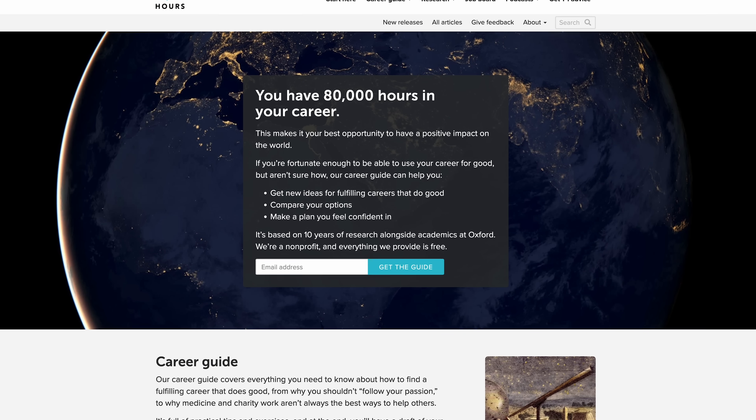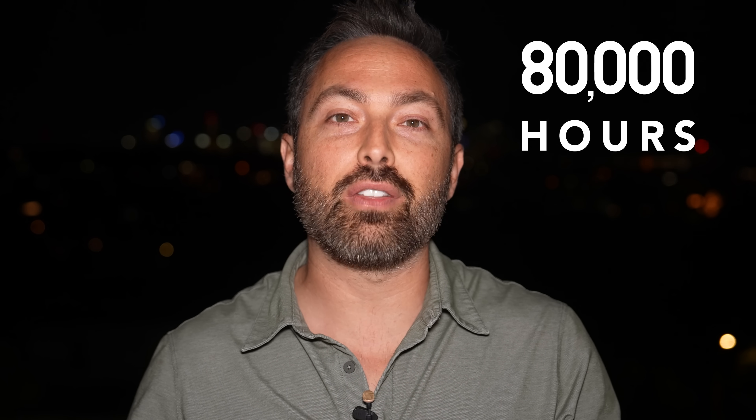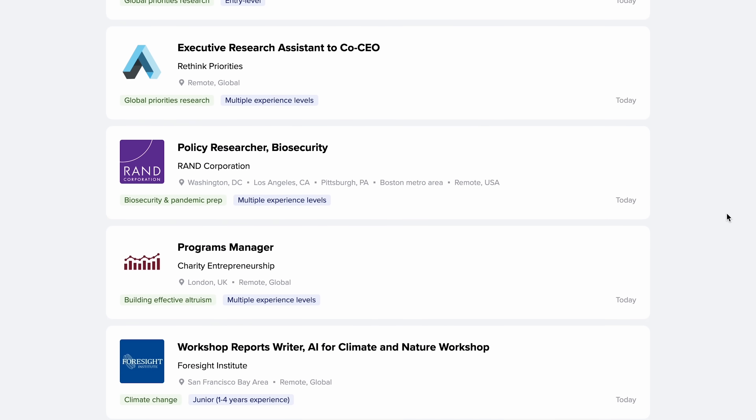80,000 Hours is a nonprofit — they are not selling anything. They can help you work out a plan for achieving a big positive impact on the world and executing on it. Career advice typically aims to help you find a job that suits your preferences, but if you really care about helping the world, they've done over 10 years of research into how to find a career that does a lot of good and also feels satisfying. They have everything from an in-depth career guide to a podcast on the world's most pressing problems and a curated job board with hundreds of high-impact career opportunities — everything free forever. Sign up at 80000hours.org/Veritasium.